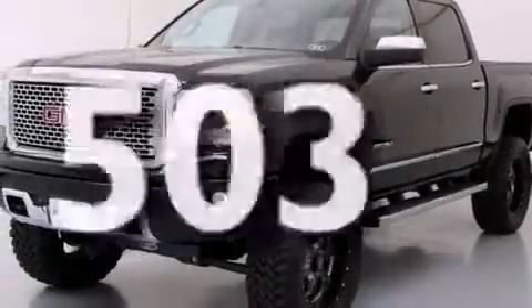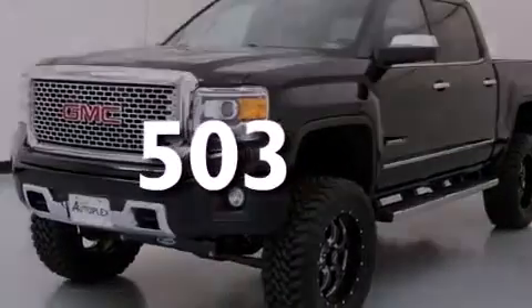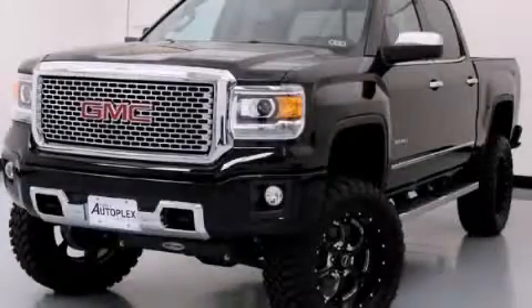This vehicle has fewer than 1,000 miles on the odometer. This vehicle is sure to sell fast. Call and arrange your test drive today.